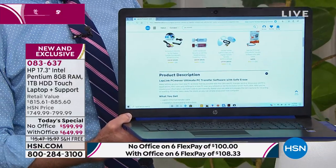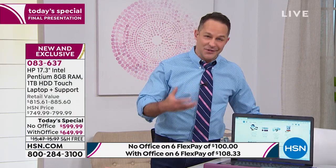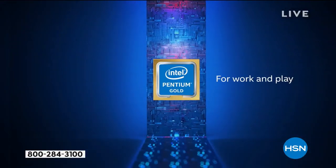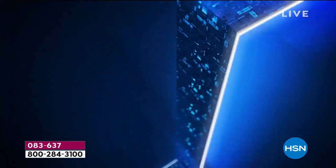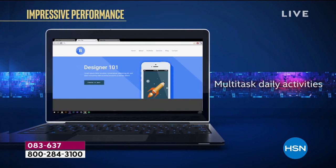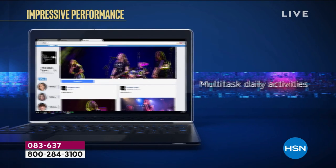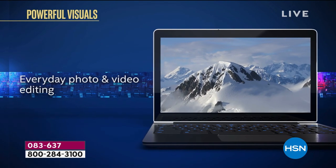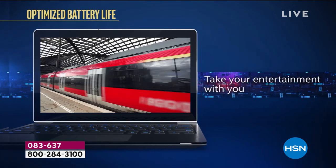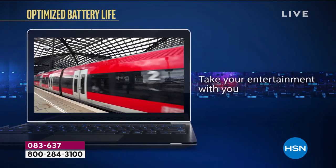That new Intel Pentium Gold processor uses power more intelligently. Let's talk about the processor — here's a quick video. For work, for play, whether you love to game or be on social media, do email, stream movies, multitask daily activities, a little photo and video editing — this processor handles it. It's a bigger computer, but also a lighter computer with a longer battery life.